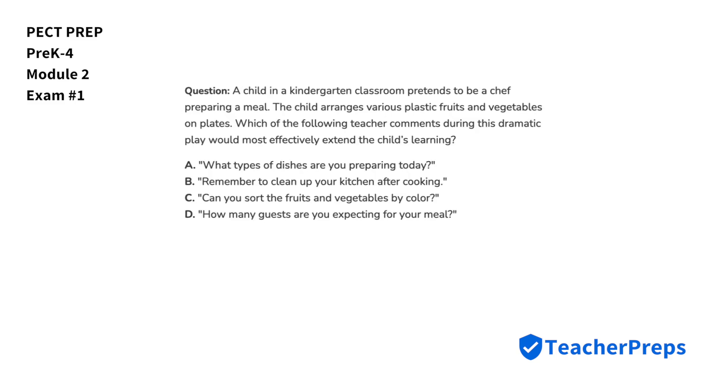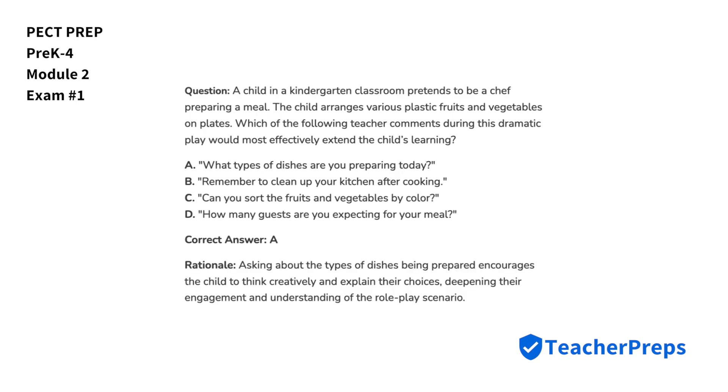Our last question: a child in a kindergarten classroom pretends to be a chef preparing a meal, arranging various plastic fruits and vegetables on plates. Which of the following teacher comments during this dramatic play would most effectively extend the child's learning? The best answer is letter A — asking about the types of dishes being prepared encourages the child to think creatively and explain their choices, deepening their engagement and understanding of the role-play scenario.